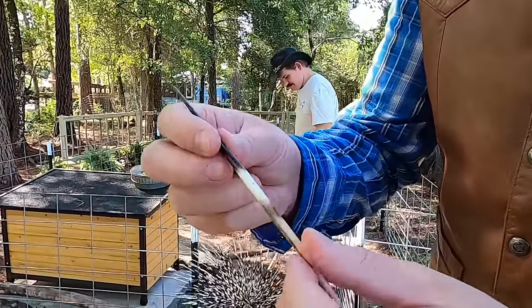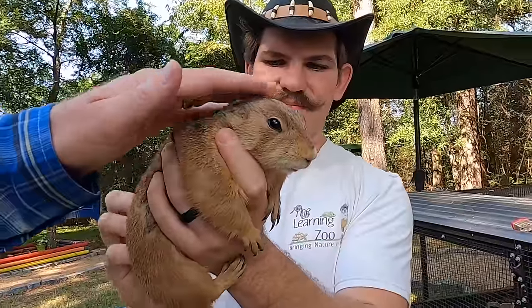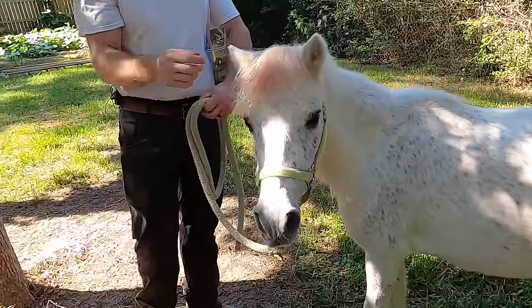Let's all go to the Cowboy Jack Show! Hey, come on, let's go. Let's all go to the Cowboy Jack Show!